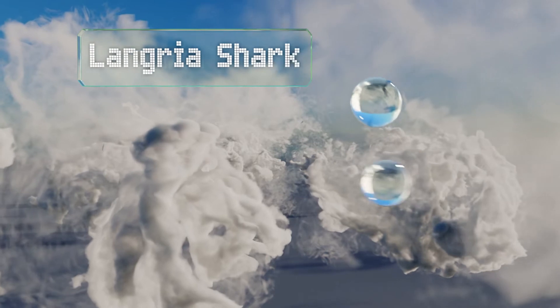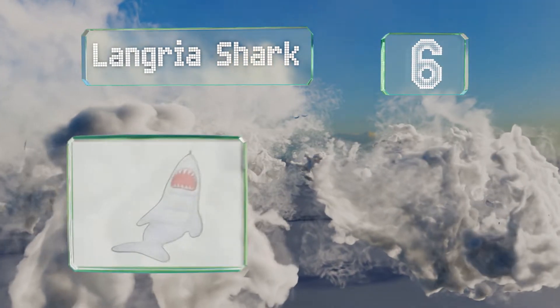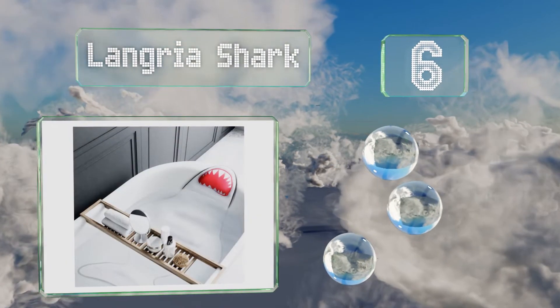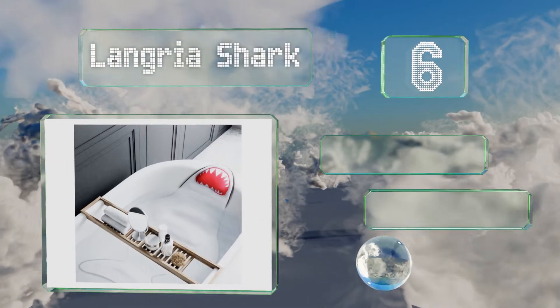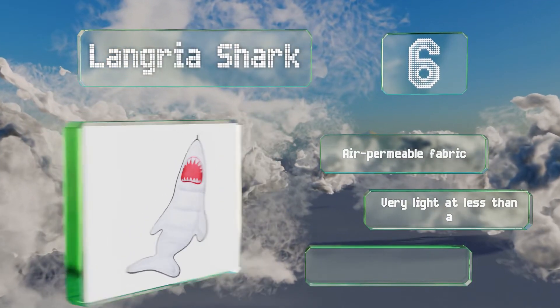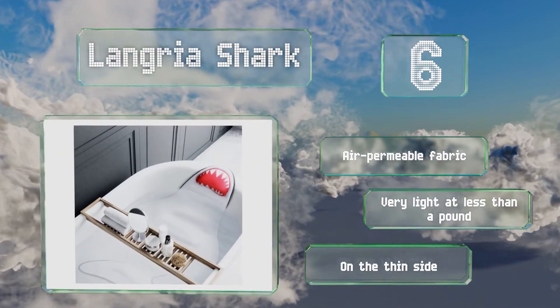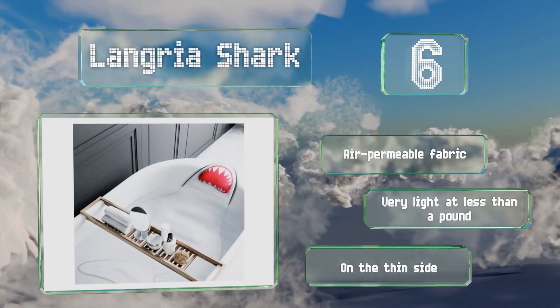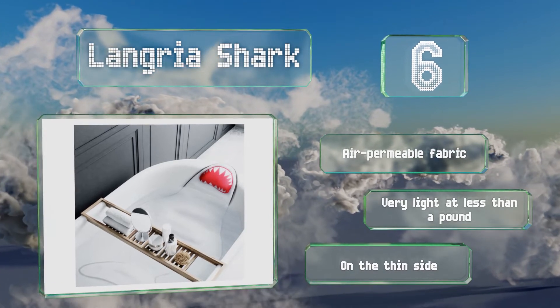Moving up our list to number 6. If you're searching for something a little different, check out the Langria Shark. True to its name, it's shaped like one of those toothy predators, making it a fun and eye-catching choice. It is quite long at 57 inches, so you can use it for full body relaxation. It's made of an air-permeable fabric and very lightweight at less than a pound. However, it is on the thin side.